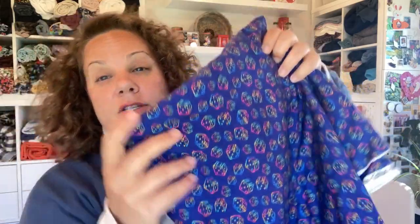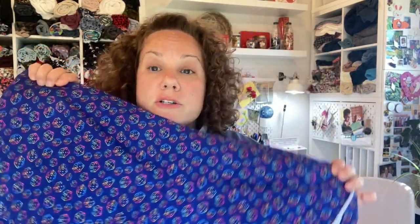The next item is this really fun, super soft cotton jersey. I purchased two and a half meters because my husband and son requested matching t-shirts for games night — another item I've been asked to make. It is a pretty cool blue background with multicolored dice, so that should be a bit of fun.